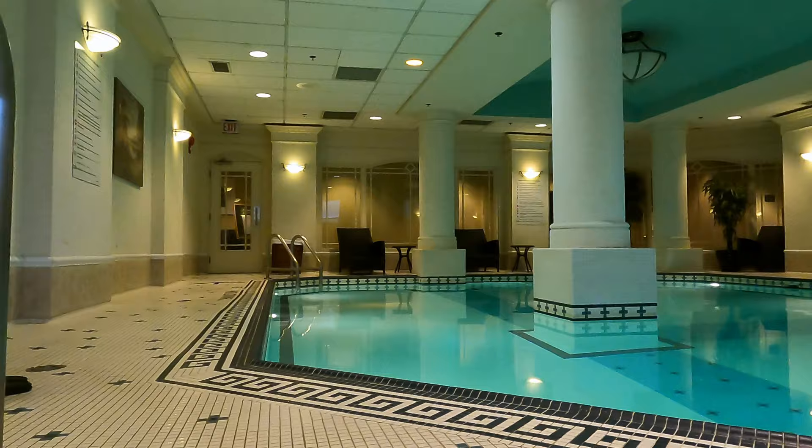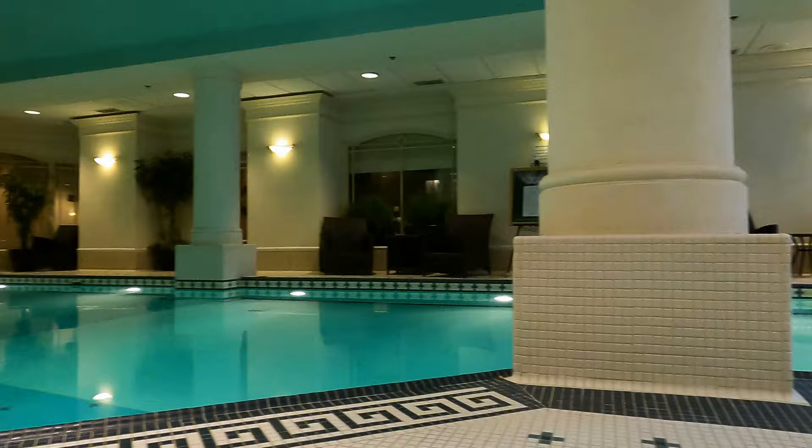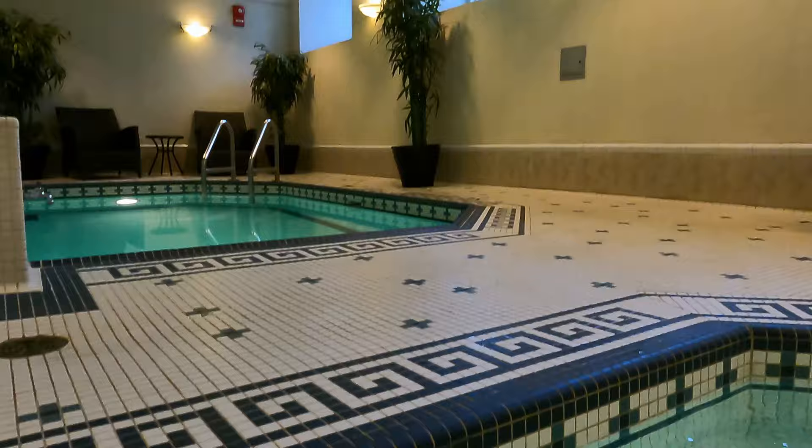The RNR Wellness Spa is located at the boulevard level of the hotel. It offers a variety of wellness services such as massage therapy, facials, body treatments, and more. They have a steam room, heated indoor pool, whirlpool, and fitness center.